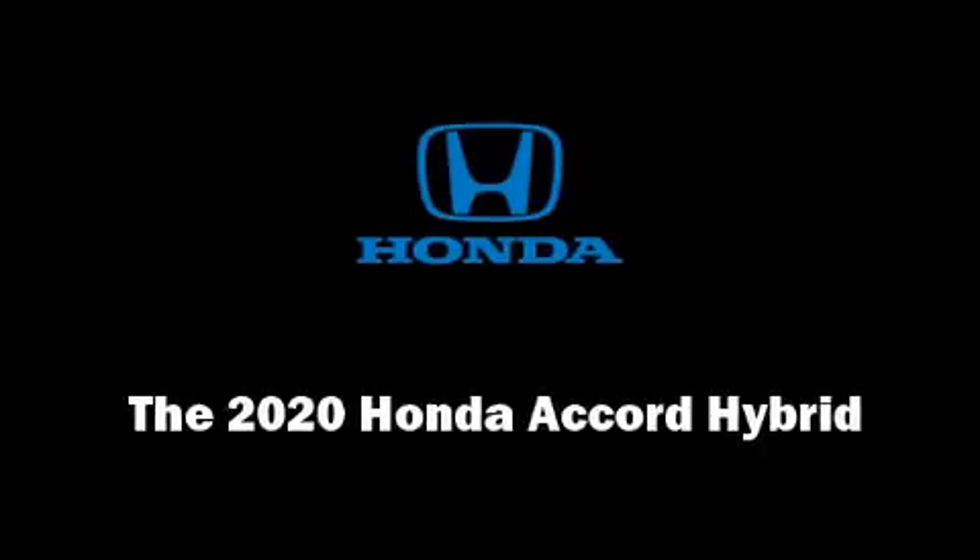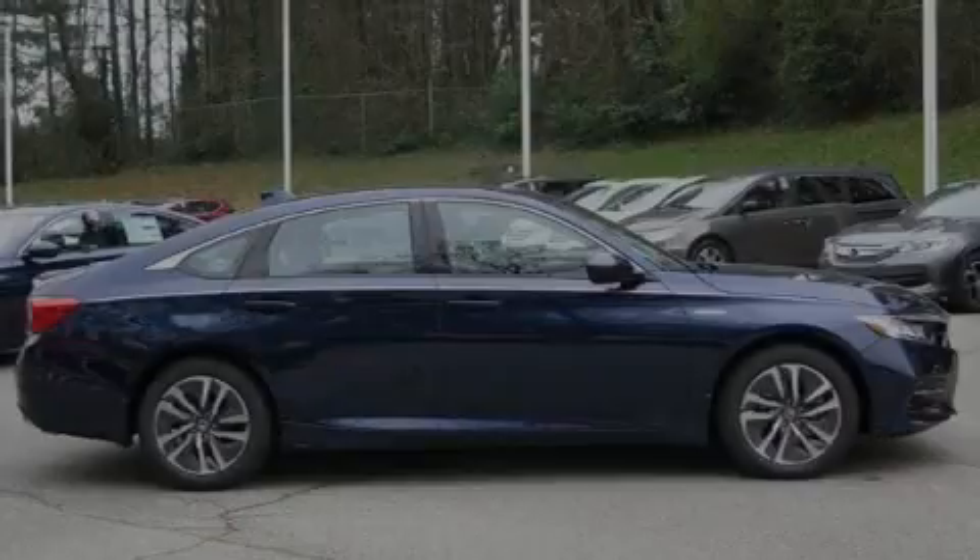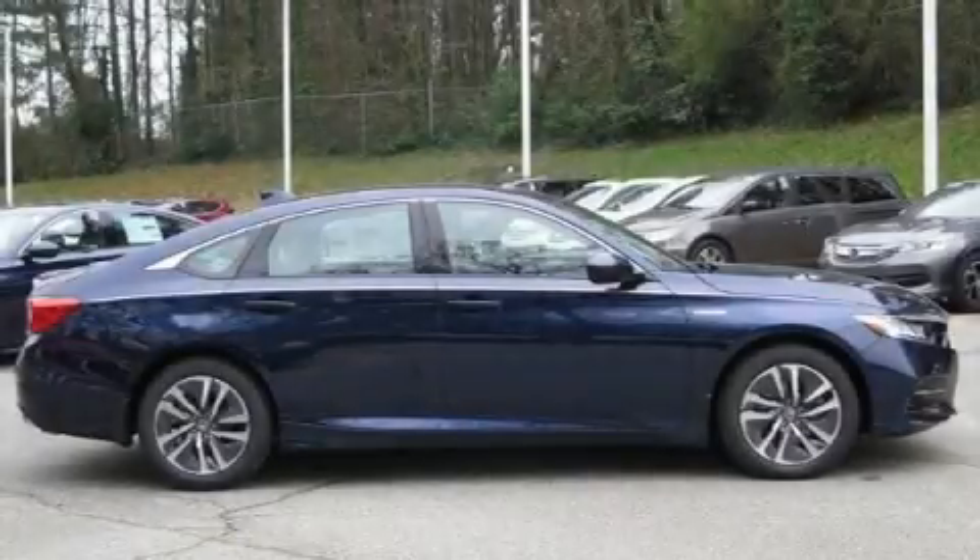Familiarize yourself with the 2020 Honda Accord Hybrid. This 4-door, 5-passenger sedan is waiting for you to take home.